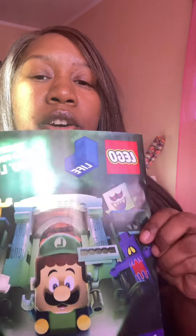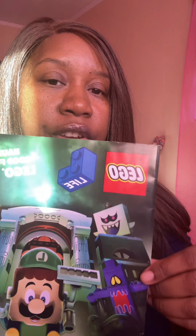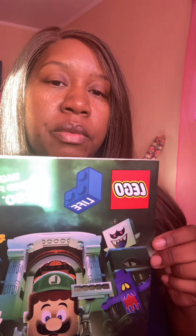My son got a free Lego subscription. These come about every three months or so. It has all types of little activities — giveaways, updates on different Legoland, different games, and information like 'kids go free.' Any up-to-date Legoland deals that are going on that you can take advantage of. So if you've got a Lego fan, old or young, this is a good subscription to get.